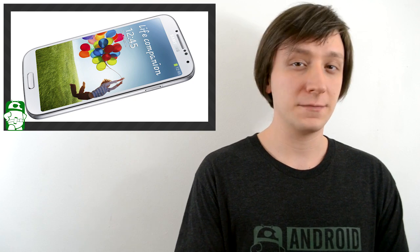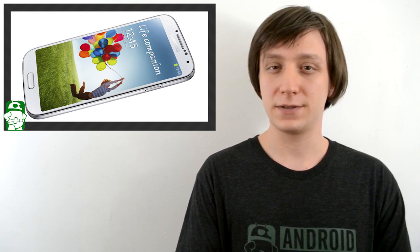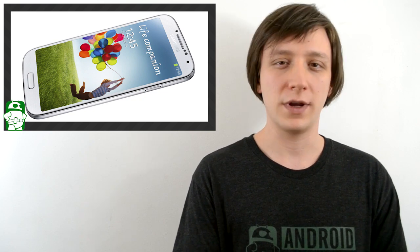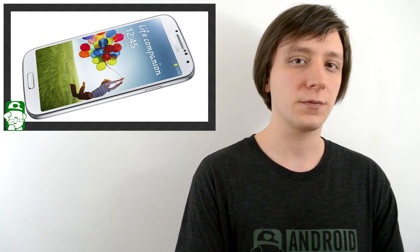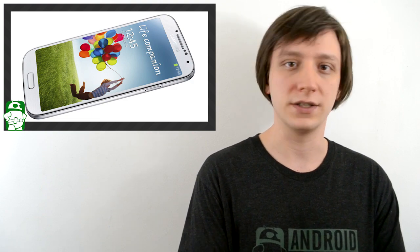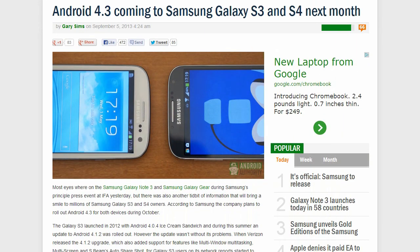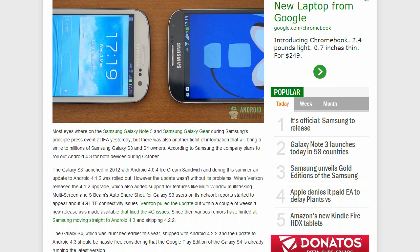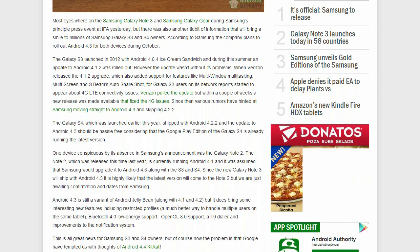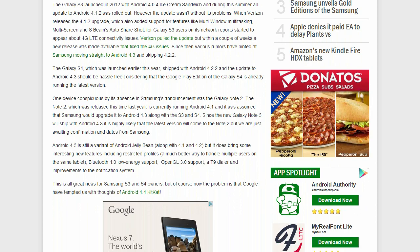The official word out of Samsung is the Galaxy S3 and the Galaxy S4 will get an update to Android 4.3 sometime in October. We imagine they're going to wait until after the Note 3 craze dies down, because you don't want to overshadow a device launch with update news. However, thanks to carriers and other unforeseen delays, it could be later than that, so don't take our word for it 100%. That's just what Samsung is telling everybody right now.